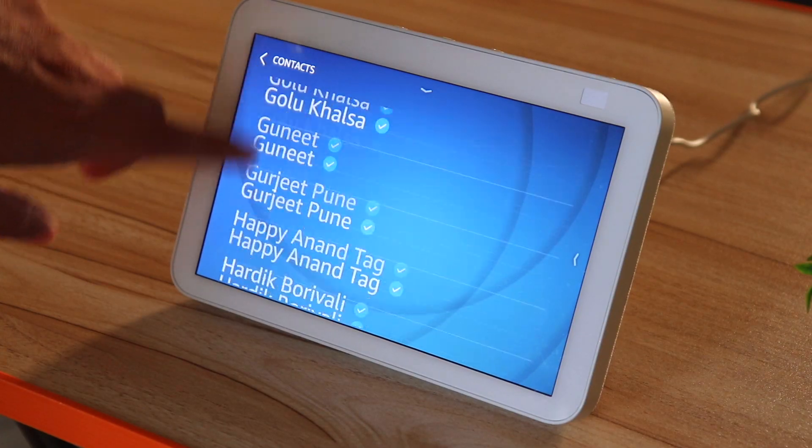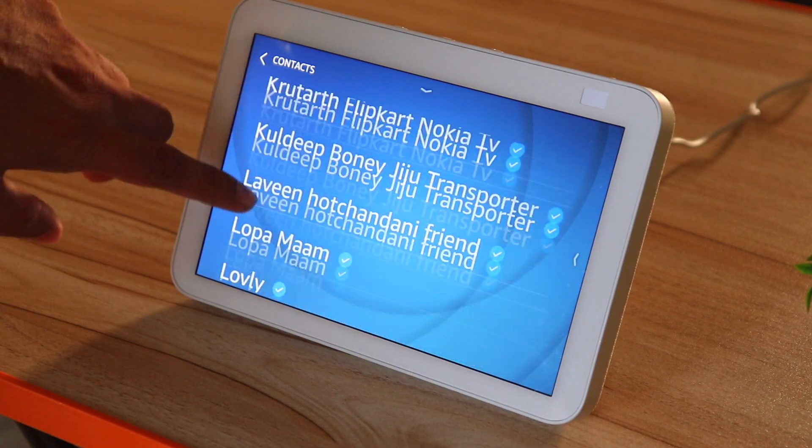Currently you can make video calls only to contacts who either have Echo devices or have the Alexa app installed on their phone. As good as that video calling experience was, it has huge limitations — it doesn't have Skype, Zoom, or Teams. Having all those would have made this pure gold.